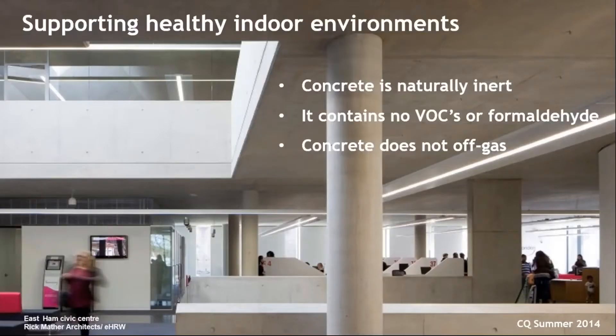Concrete is also a naturally inert structure — it doesn't off-gas any air pollutants — and so it supports good indoor air quality, which is increasingly recognised as important given the amount of time we all spend indoors. It doesn't contain any formaldehyde or volatile organic compounds (VOCs), which are air pollutants often found in interior finishes and furnishings. And by exposing that frame, you've also avoided the places where these would be present.